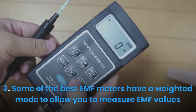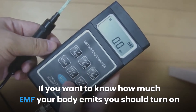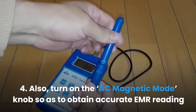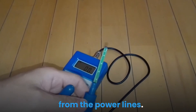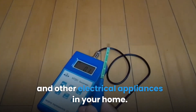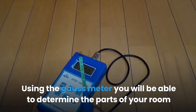If you want to know how much EMF your body emits, turn on the weighted mode knob. Step four: also turn on the AC magnetic mode knob to obtain accurate EMR readings from the power lines. AC magnetic mode measures magnetic fields emanating from the power lines and other electrical appliances in your home. Using the Gauss meter, you will be able to determine the parts of your room with concentrated harmful EMFs.